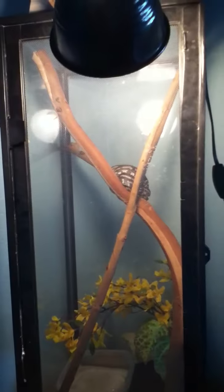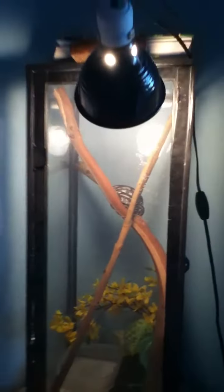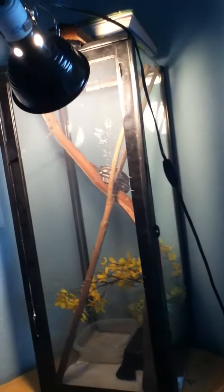Hey YouTube, just thought I'd make a video today. I just reset my coastal carpet python's enclosure. It was a 30 gallon and I just flipped it sideways and I put a couple branches in it.